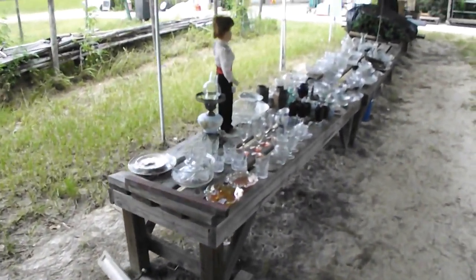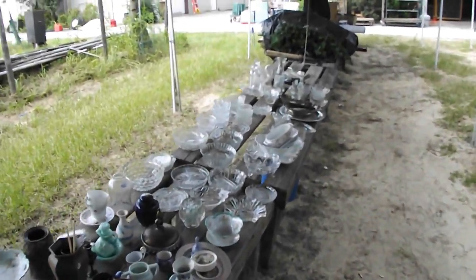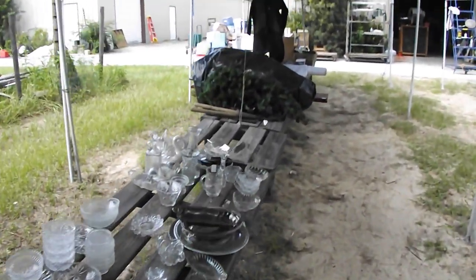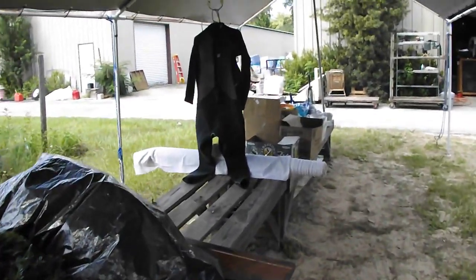A big collection of assorted glassware, some crystal over here. A nice little 1960s doll. More crystal and a couple of Christmas trees. A pair of pruners. Even a wetsuit in case you want to go scalloping.